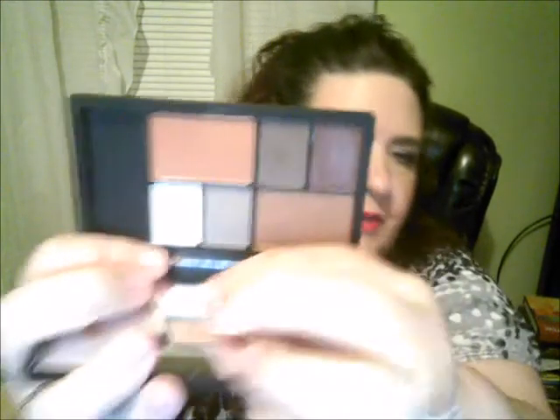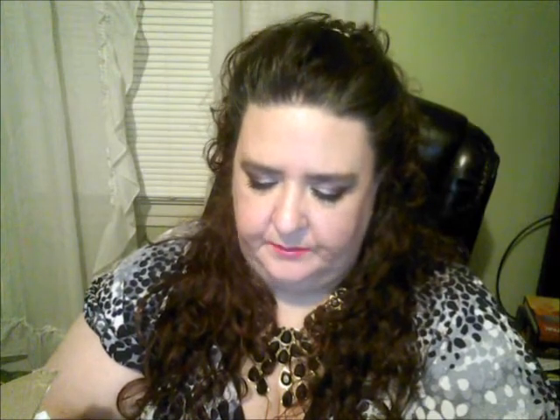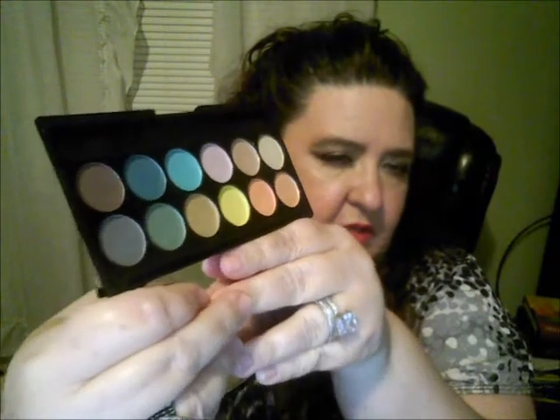I also got a couple of items from Sleek. One is this eye and cheek palette called Midsummer's Dream — it has several blushes on each end and some really pretty eyeshadow shades, including a rose gold blush. The other Sleek item is the Del Mar Limited Edition Volume Two from the Eye Divine eyeshadows — more summery colors, very pretty shades, though the lighting isn't doing it justice.